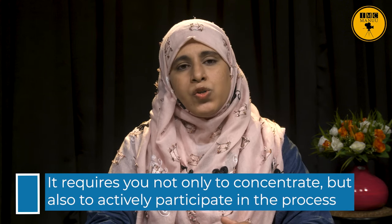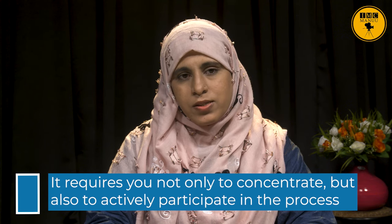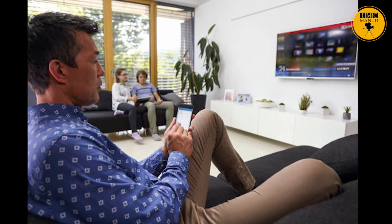Comprehensive listening is one of the more difficult types of listening because it requires you not only to concentrate but also to actively participate in the process. For example, you are watching the news, listening to a lecture, or getting directions from someone to reach your destination. You are listening to comprehend the message being said, and you may be taking a few mental notes for future references.